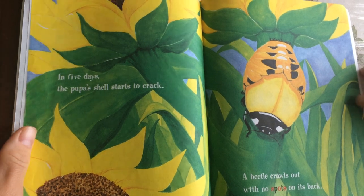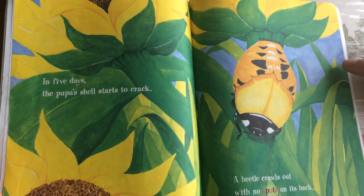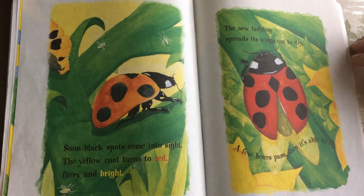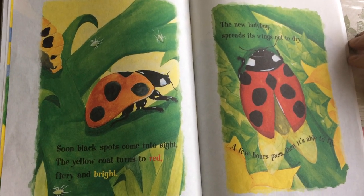In five days, the pupa's shell starts to crack. A beetle crawls out with no spots on its back. Huh? Soon, black spots come into sight. The yellow coat turns to red, fiery and bright.